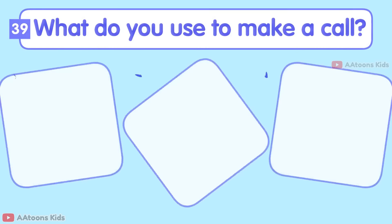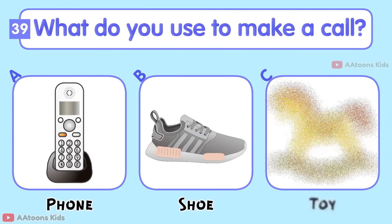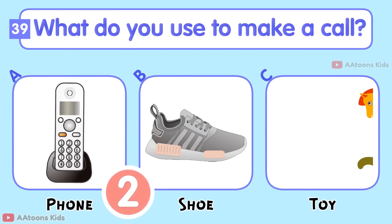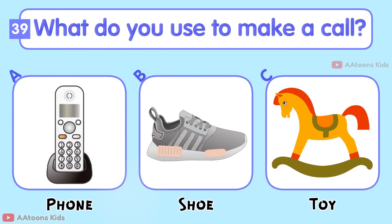What do you use to make a call? Pencil, Shoe, or Toy? Phone.